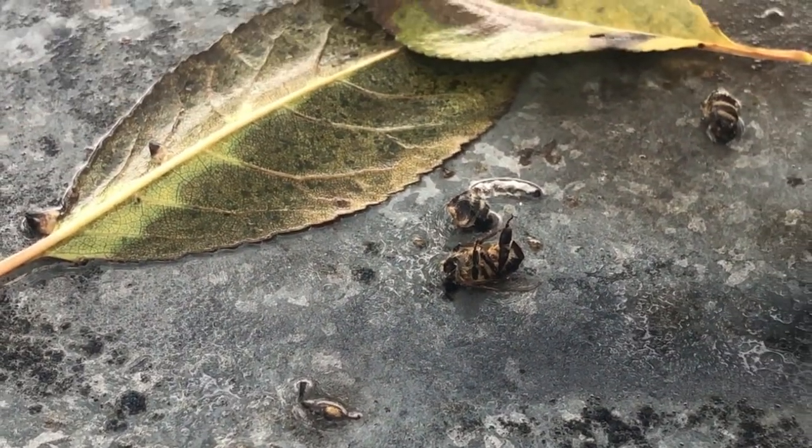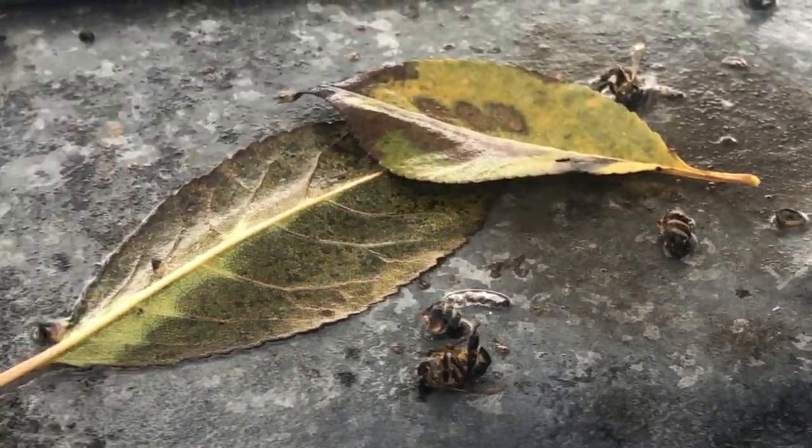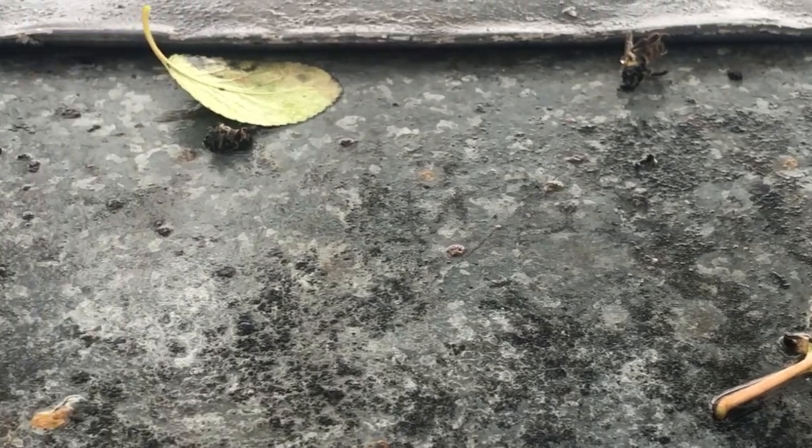It looks like something had torn off the bees' stingers and eaten their chest, head, and upper abdomen. Birds or wasps usually do this.